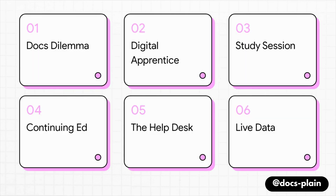Here's our game plan. We'll start with the problem — the documentation dilemma. Then we'll get into the fun part, building our digital apprentice. We'll cover its intensive study session, how we keep its knowledge fresh, and how we finally open up the help desk for your team. And stick around, because at the end we'll look at taking it to the next level with live data.